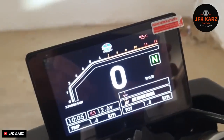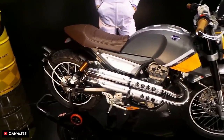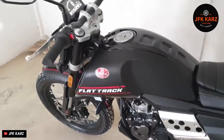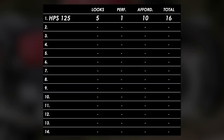They also do a faired version which maybe looks a bit more cafe racery. I'm going to give each bike a score so we can declare a winner by the end. For looks I'm giving this one 5 out of 10 - it looks way better than the price point suggests but maybe not quite as nicely designed as some of the other bikes on the list. Performance gets a 1, but in terms of affordability it's 10 out of 10.